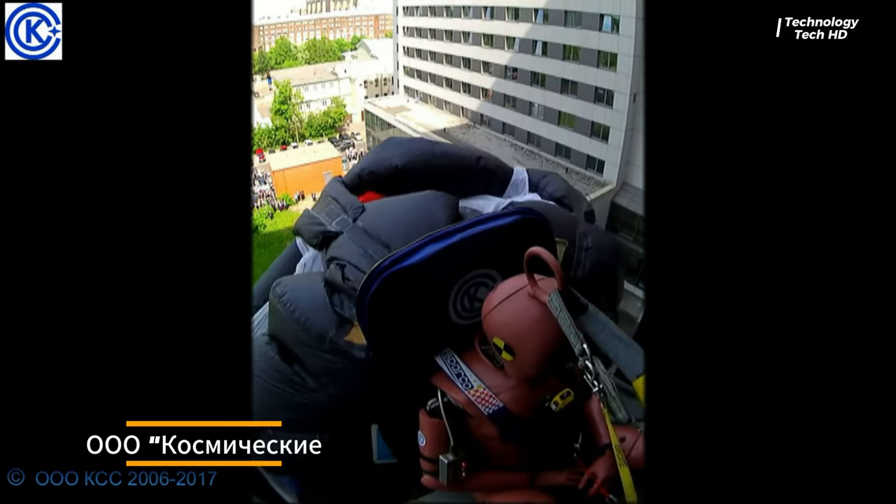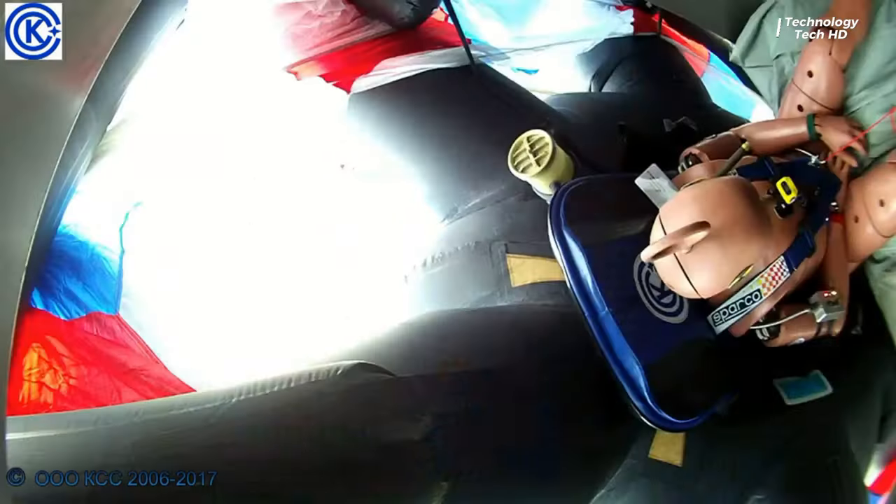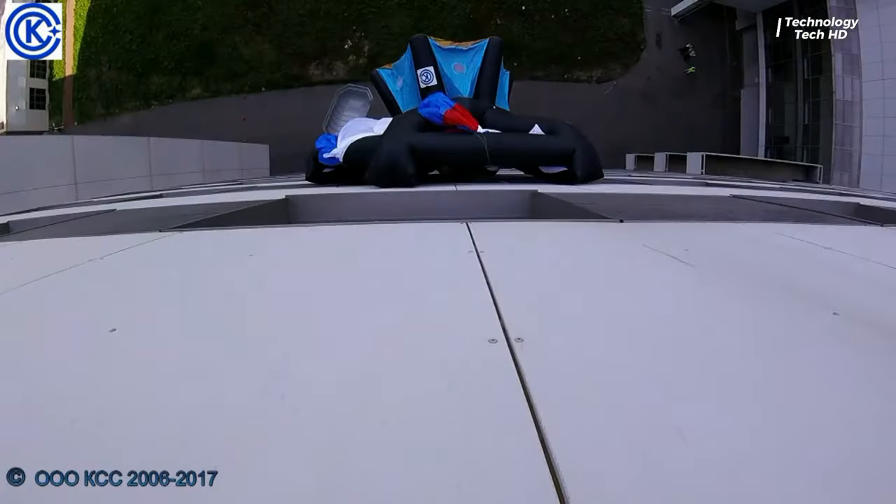Spar's innovative rescue solution: an inflatable chair equipped with a parachute, designed to aid individuals in emergency situations such as fires. This unique device offers a practical and efficient means of escape for individuals trapped on higher floors of a building.